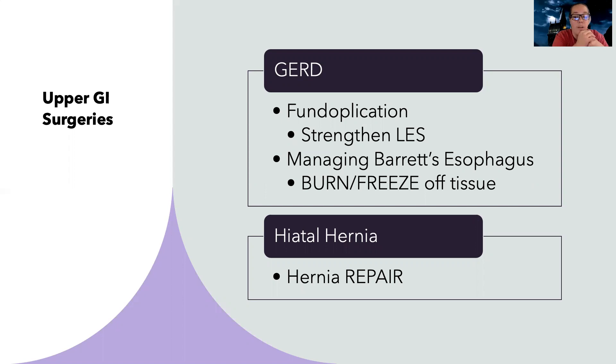We can also manage Barrett's esophagus — we can burn or freeze off abnormal tissue that forms from the erosion caused by acid and food backing up into the esophagus. For hiatal hernia, we can do a hernia repair and support the patient afterward.